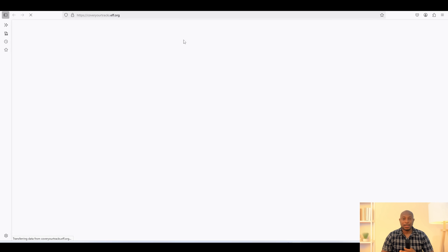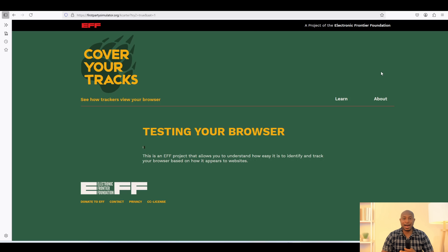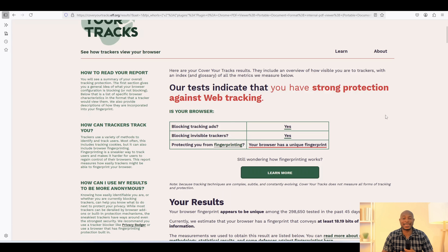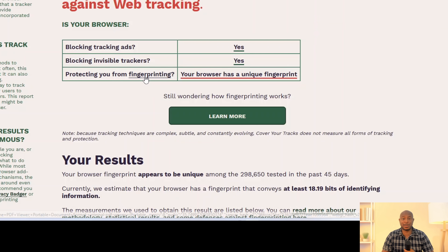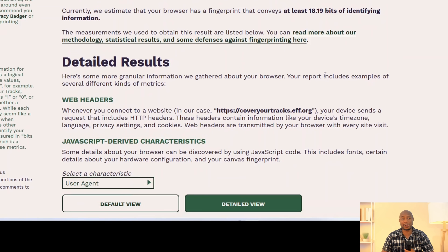Let's begin with Firefox. I'm running the fingerprinting test from Cover Your Tracks, and here is what came up. Is it protecting you from fingerprinting? Unfortunately, no. The results show that my Firefox browser has a unique fingerprint — it stood out and is identifiable. In technical terms, my fingerprint reveals around 18.19 bits of entropy, which is more than enough to uniquely track this browser across websites. Despite Firefox's strong reputation for privacy, it's still leaking enough information to allow tracking.